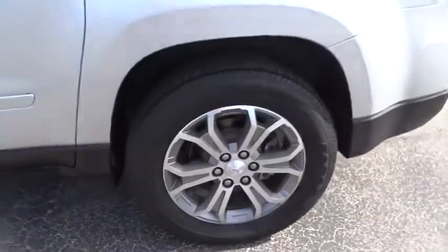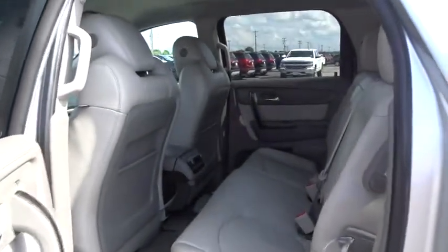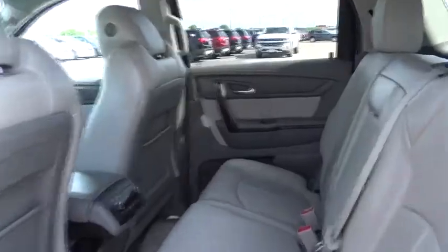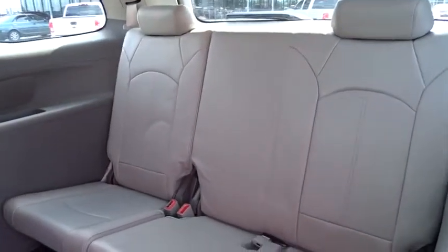Power passenger seat, power liftgate, anti-lock braking system, Bluetooth, leather-wrapped steering wheel, adjustable steering wheel, power steering, cruise control, four-wheel disc brakes, auto-dimming rear-view mirror, floor mats, aluminum wheels, universal garage door opener.